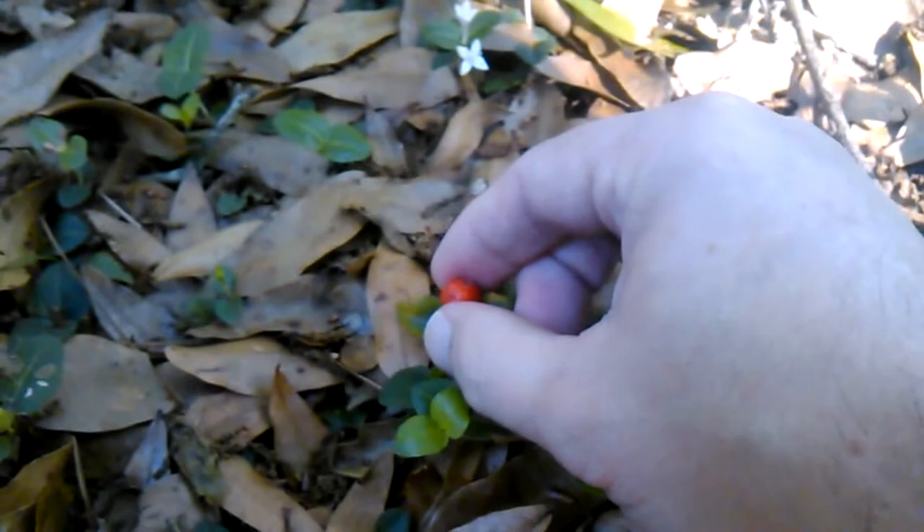Those two flowers each have to be fertilized. When they are fertilized, the ovaries for each flower will merge and form a single drupe, and that drupe becomes the berry. Let me pick this berry and take a closer look at it for you.